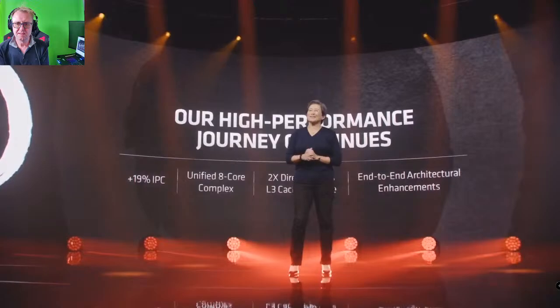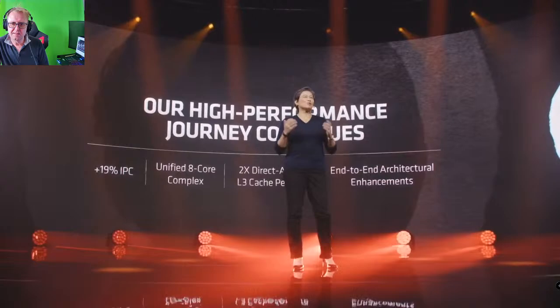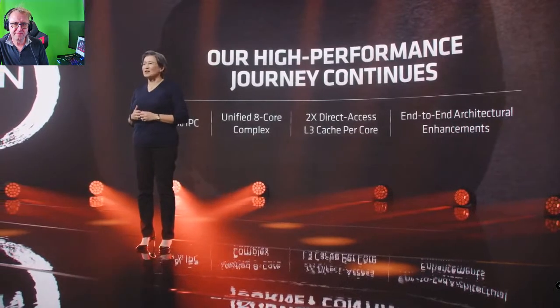Thank you, Mark. That was great. I'm so proud of what the team has accomplished with Zen 3. We really focused on what is most important for gamers and enthusiasts, and at a 19% IPC increase, it's our largest increase generation over generation since we launched the Zen family. So now let's see Zen 3 in action.